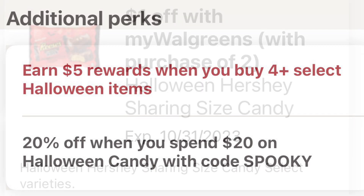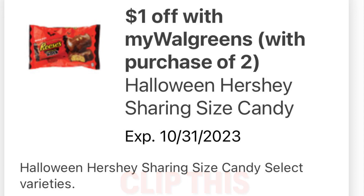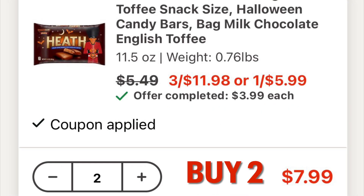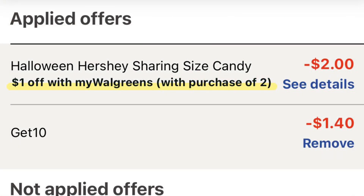Clip this digital coupon for one dollar off with my Walgreens this Halloween Hershey candy. This deal should work no matter what kind of candy you get, as long as it's a three for $11.98. I picked up two packs of Kit Kats and two packs of Heath bars.